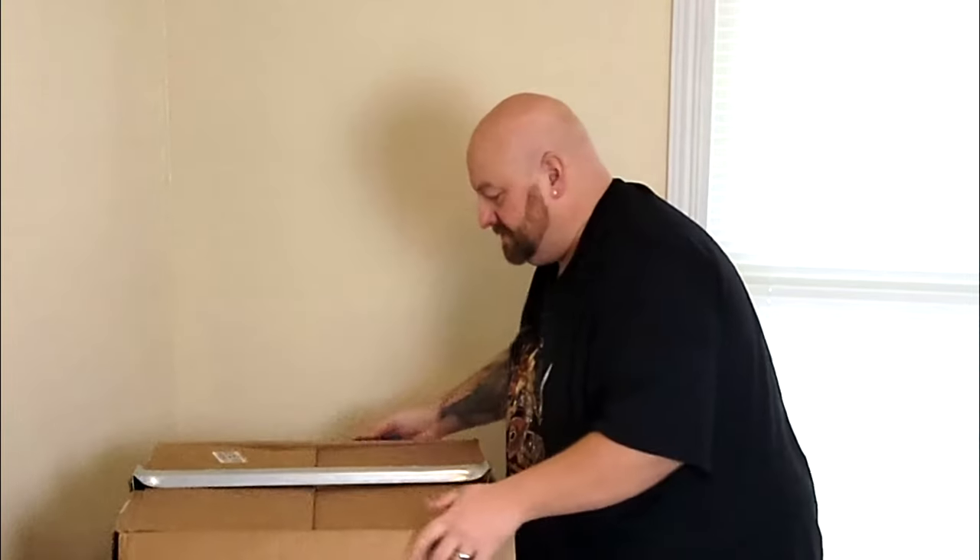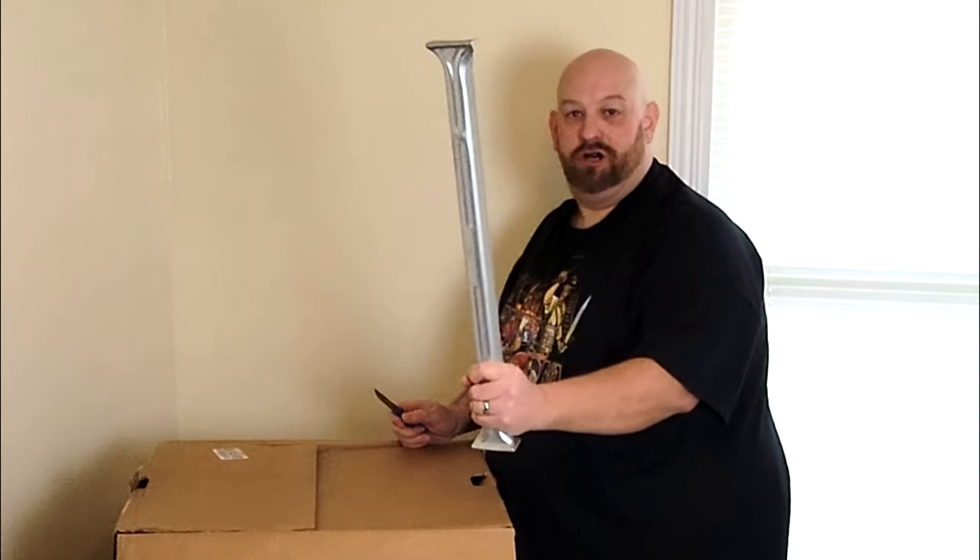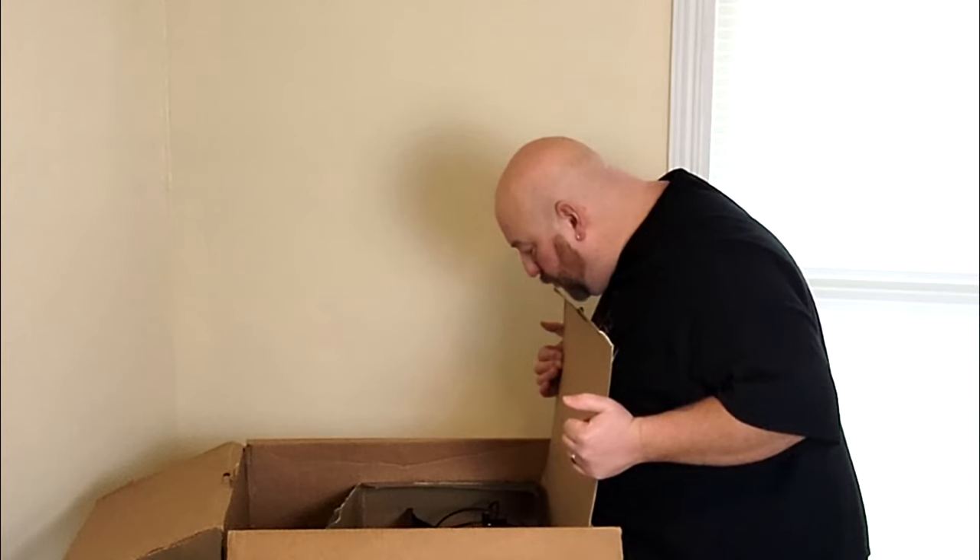Okay, we're getting there. Pretty dang good packing job here. Oh yeah, look at this — like a sword, like He-Man's sword. Heck yeah.